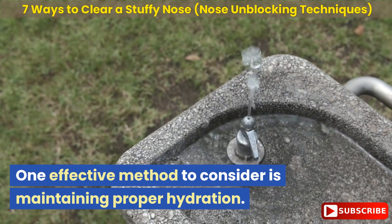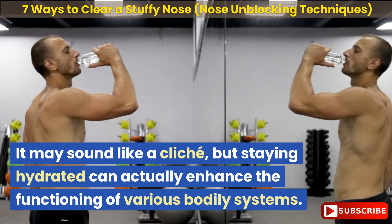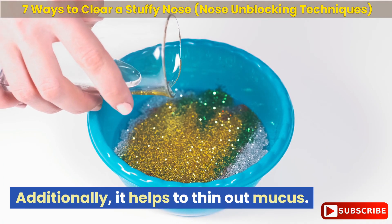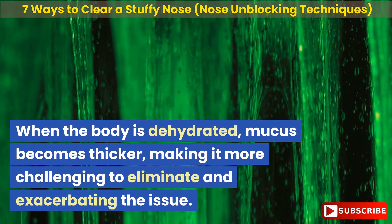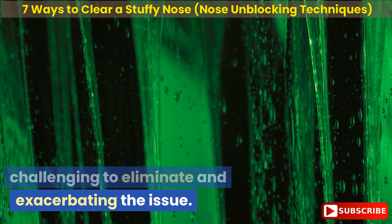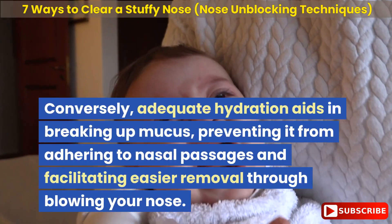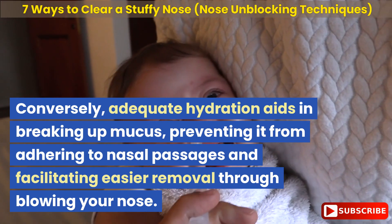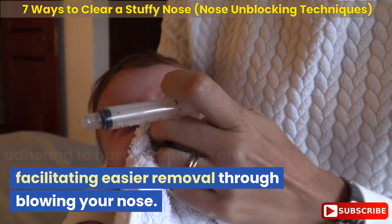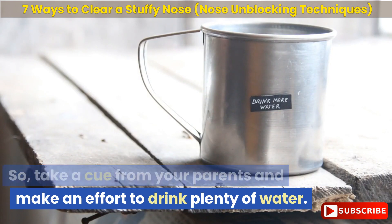One effective method to consider is maintaining proper hydration. It may sound like a cliché, but staying hydrated can actually enhance the functioning of various bodily systems. Additionally, it helps to thin out mucus. When the body is dehydrated, mucus becomes thicker, making it more challenging to eliminate and exacerbating the issue. In fact, dehydration is a common cause of nasal congestion. Adequate hydration aids in breaking up mucus, preventing it from adhering to nasal passages and facilitating easier removal through blowing your nose. So make an effort to drink plenty of water.